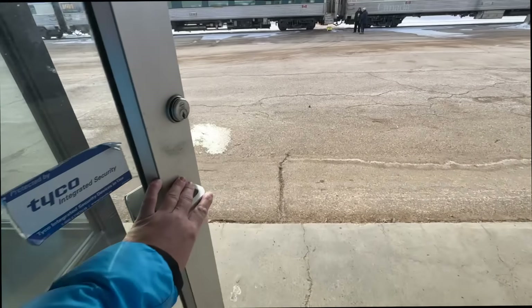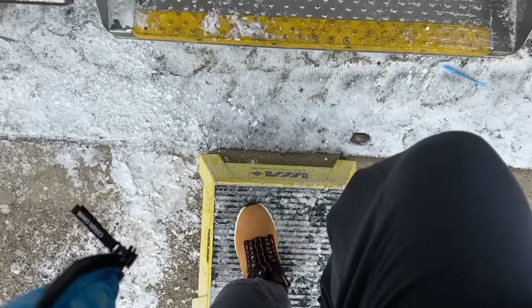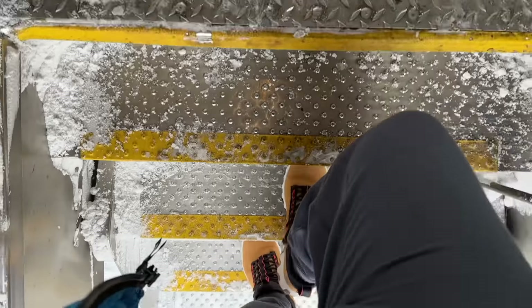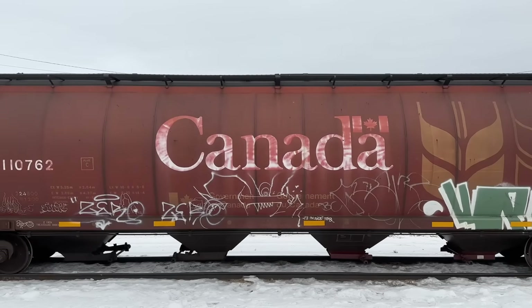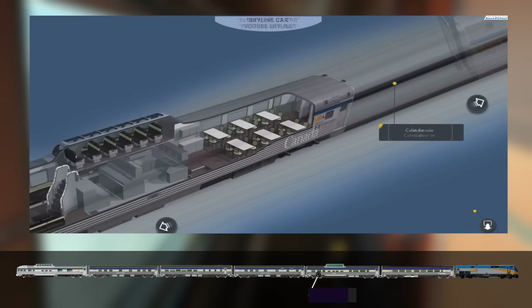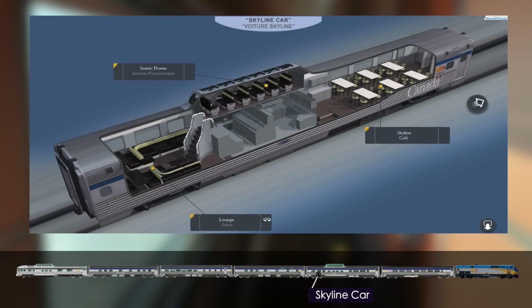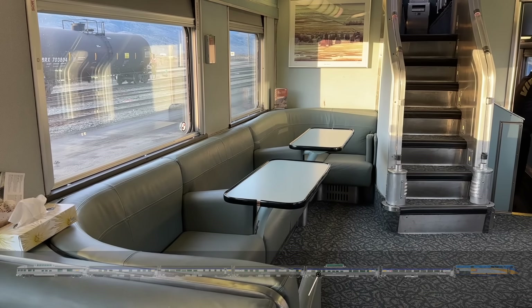Much to Millie's relief, we head back to the platform where refuelling has almost finished and get back on board. I think it's time we explore some more of the train — believe it or not, there are still a few carriages we haven't seen yet. We'll start with the Skyline car located near to the front, accessible to both sleeper and economy passengers, with a comfy lounge to relax in and watch the world go by.